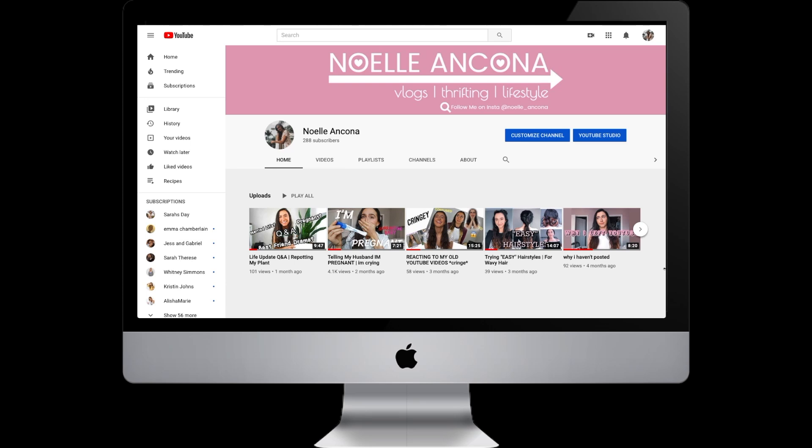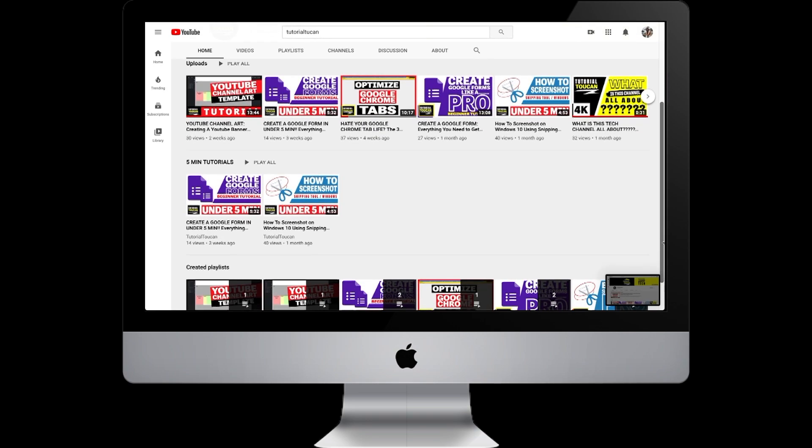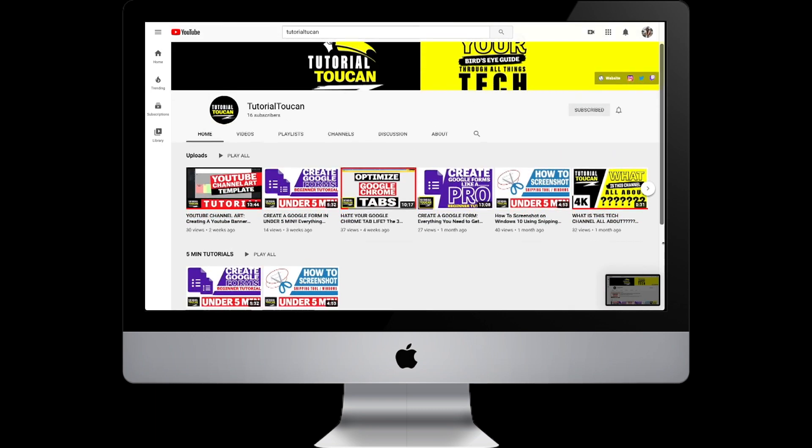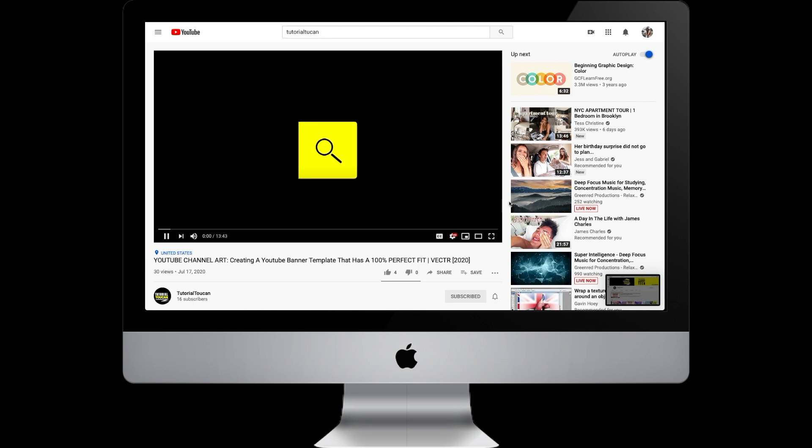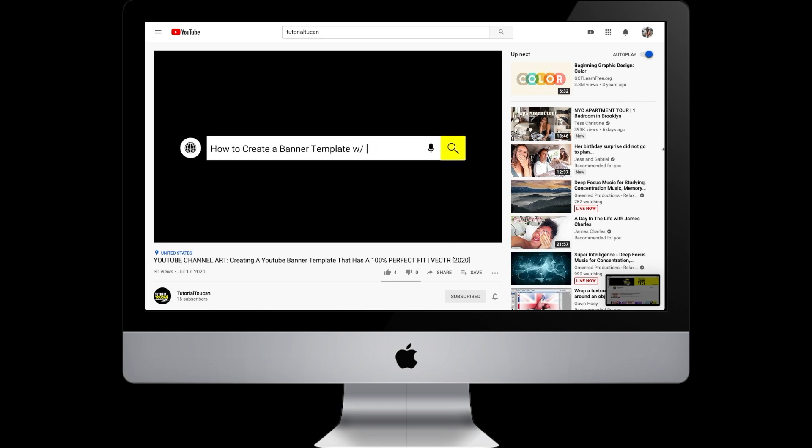Hey guys, before I start this video I just wanted to give a quick shout out to Tutorial Toucan who created my new banner. I love it so much — the color, the font, the size is so perfect. They just made a video on how to create your own YouTube banner to fit perfectly and look great on your channel, so definitely go check out that video. I'll put their channel and link down below.